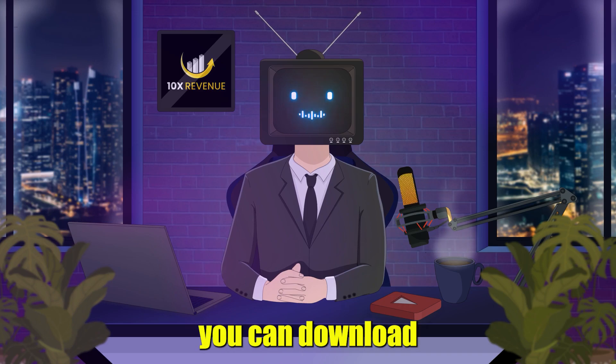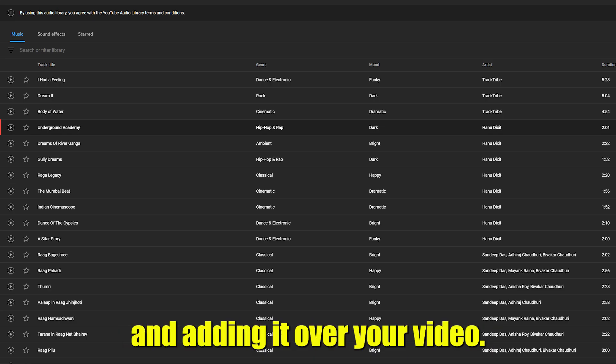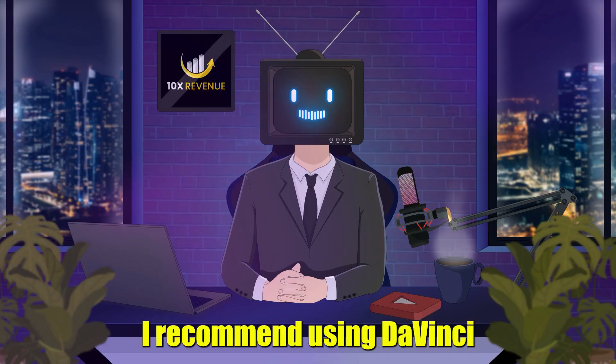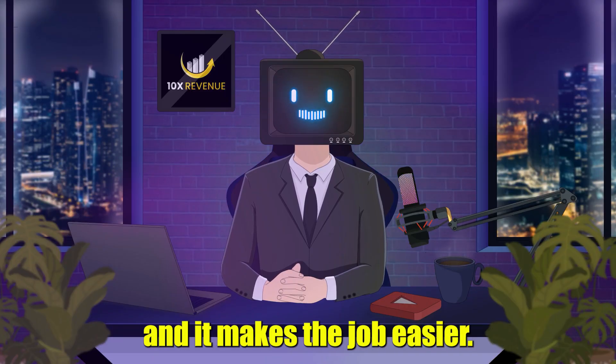If you want to go a step further, you can download copyright-free music from the YouTube audio library and add it over your video. I recommend using DaVinci Resolve for that because it's free and it makes the job easier.